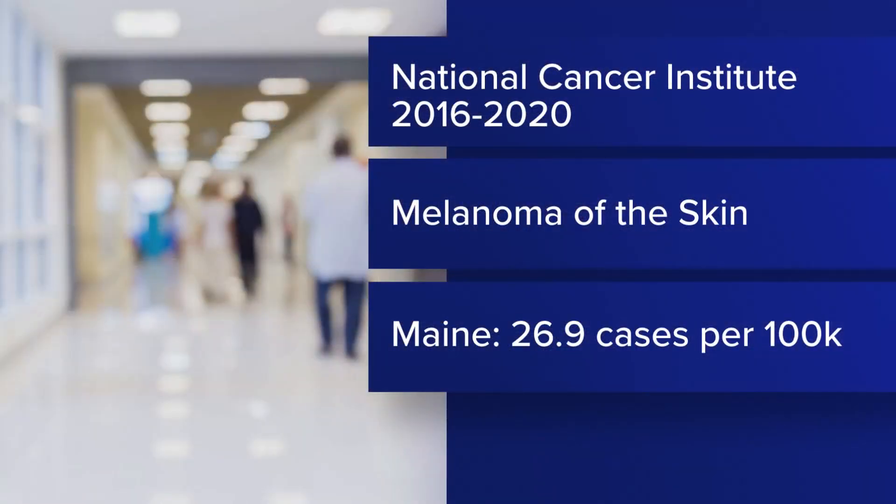According to the National Cancer Institute, between 2016 and 2020 there were about 27 cases of melanoma of the skin per 100,000 people in Maine, and checking for skin cancer can certainly be a tough process. Now doctors at a hospital in New York City are working with 3D imaging and artificial intelligence to better detect even the slightest changes in moles and other potential markers for melanoma.